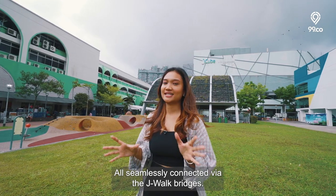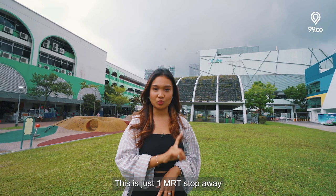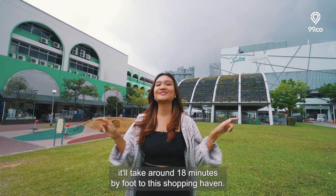All are seamlessly connected via the overhead bridges. This is just 1 MRT stop away, or if you want to clock in your steps, it'll take around 18 minutes by foot to this shopping haven.